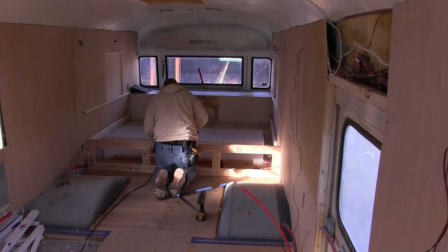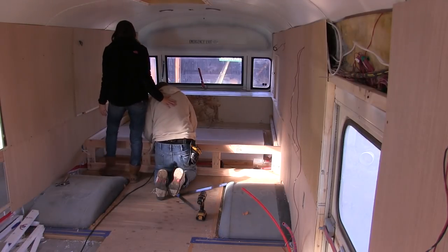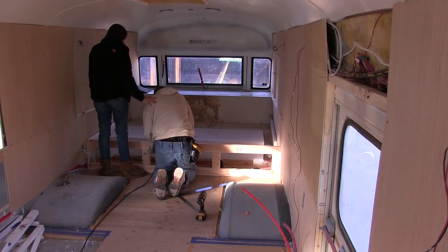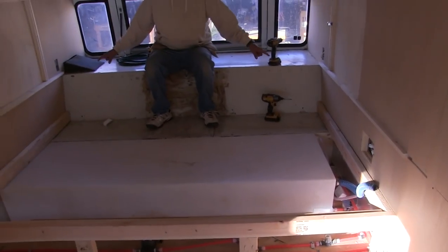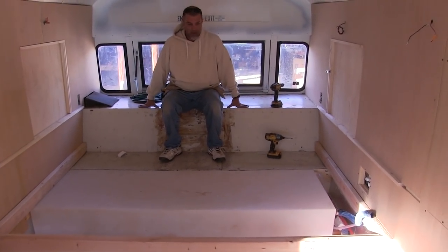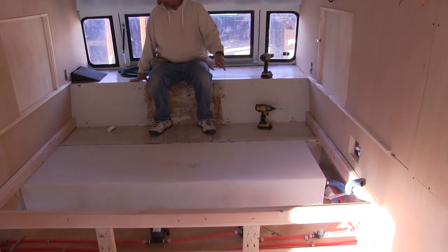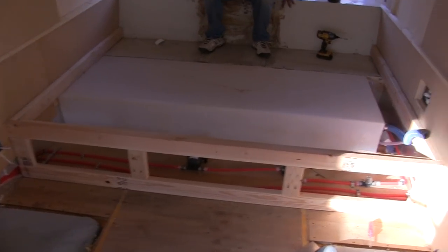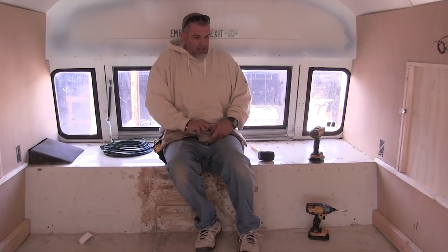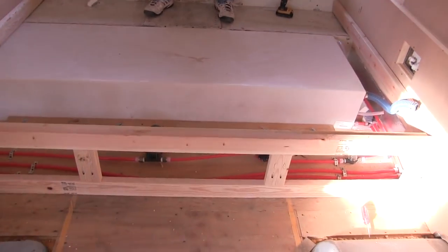I know, huh? This is the first piece of furniture in our whole bus. Okay, so I gotta build the board that goes over here and then the one that goes right in the middle there. This is not the kind of bed you can jump on. Not yet. No jumping on the bed. No more monkeys jumping on the bed.